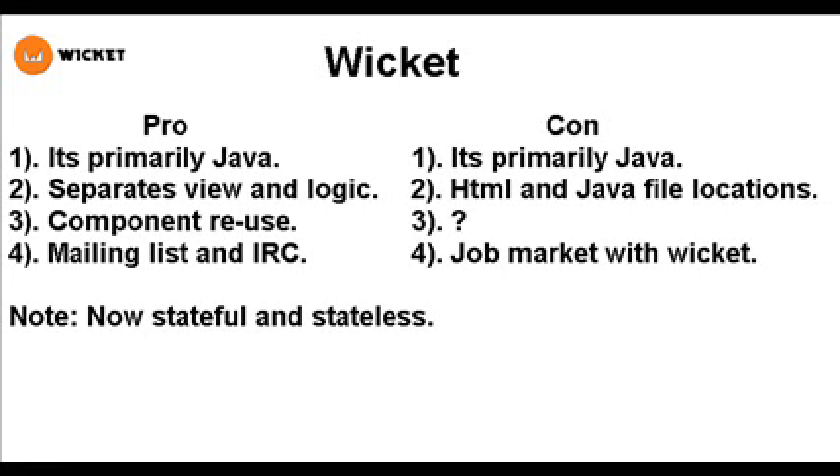The con of Wicket is that it's primarily Java, which means if you do like Ajax and JavaScript, it sometimes doesn't always look the prettiest. HTML and Java file locations live side by side — you can change that, but by default it's not the greatest. And the job market with Wicket isn't going so well because it's not as well known as other frameworks like JSF.